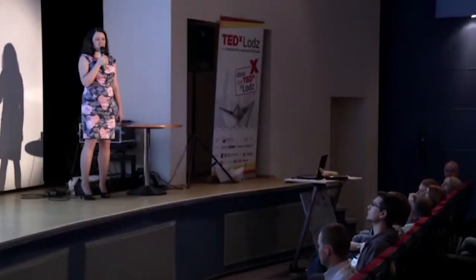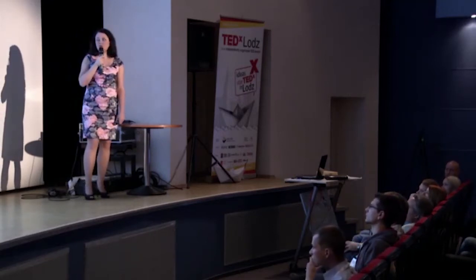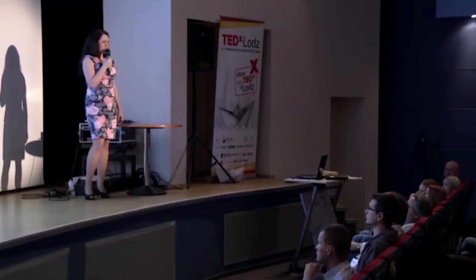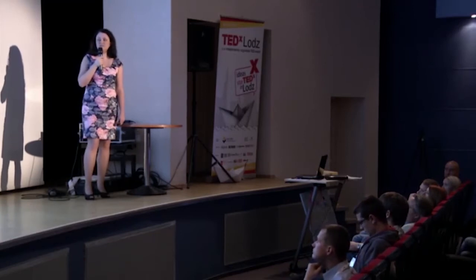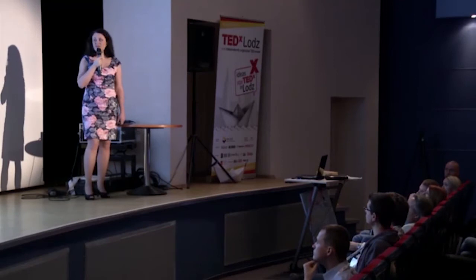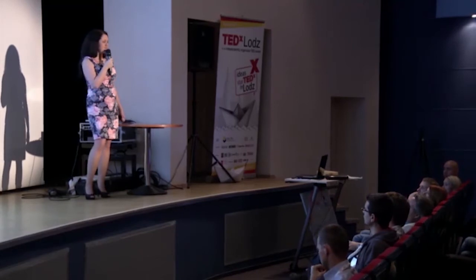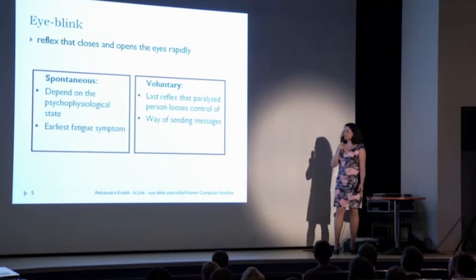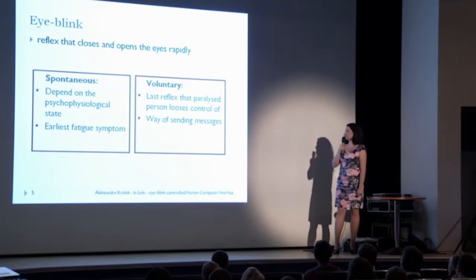We can divide blinks into those that are spontaneous and those that we make on purpose. To communicate with the machine, we have to omit the spontaneous eye blinks. The computer has to ignore them because we do this just to lubricate the surface of our eye or to remove some dust particles. But we can make some longer blinks, and those can be treated as commands.